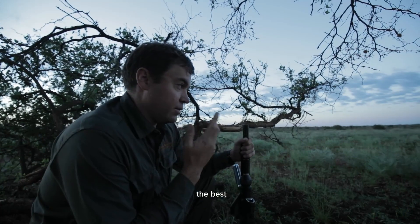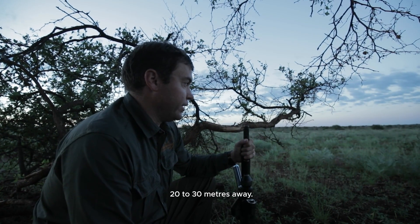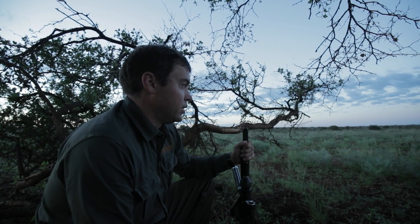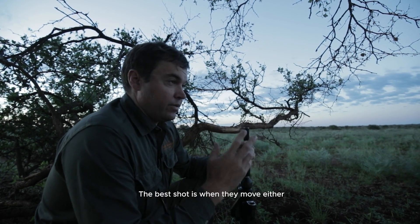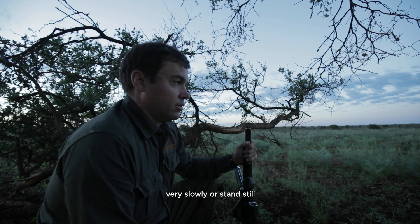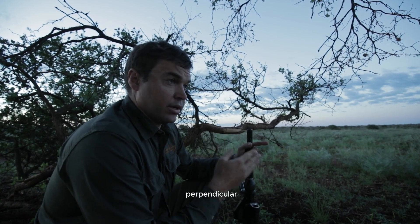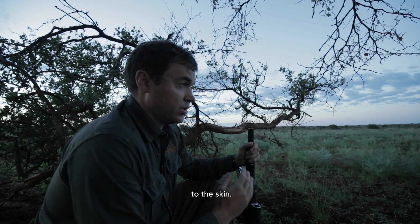The best shot would obviously be about 20 to 30 meters away — we can go up to 50. The best shot is when they move either very slowly or stand still, because with the thick skin you need a good perpendicular shot to the skin.